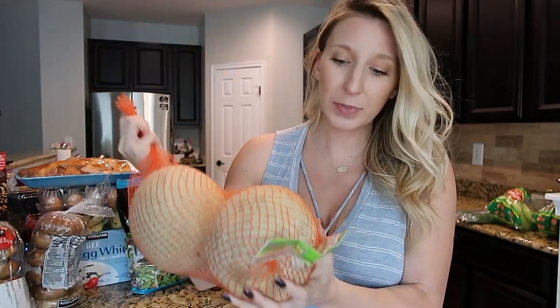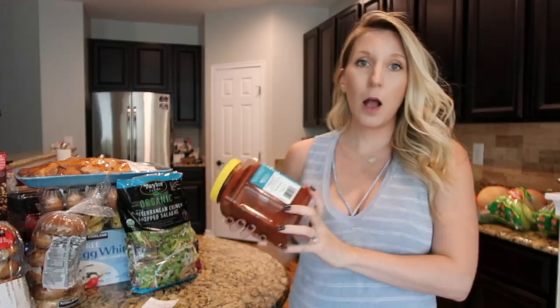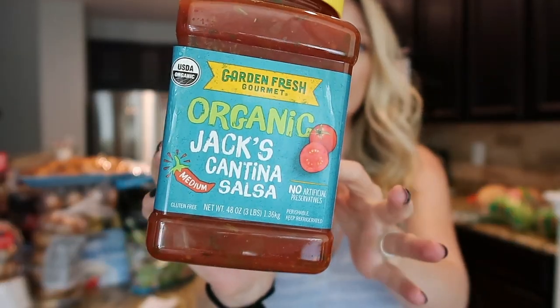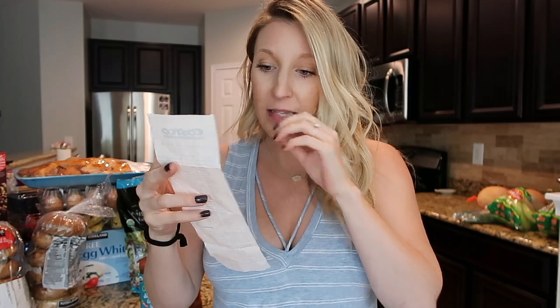I got two cantaloupes to cut up for Peyton and me — Jeff's not really a big cantaloupe fan. They were $4.99 for both, which is a really good deal compared to your local grocery store where it's normally $5 for one. We also got my favorite salsa, Jack's Cantina Salsa — it's the perfect mix of chunky and a thinner consistency. If you haven't tried it, I highly recommend it. That was $6.49.